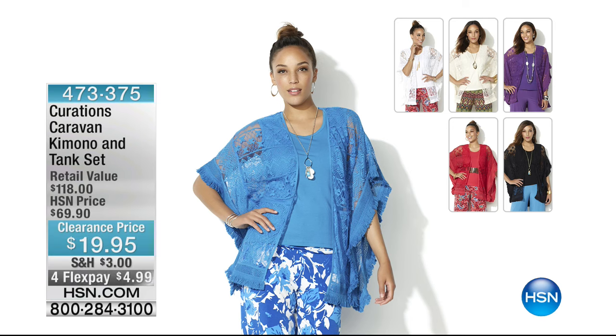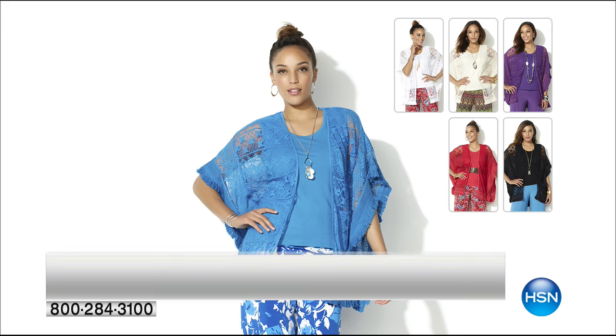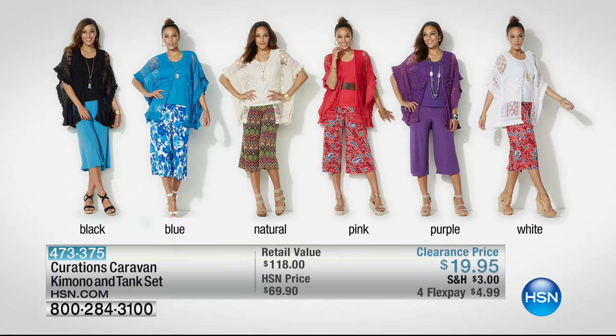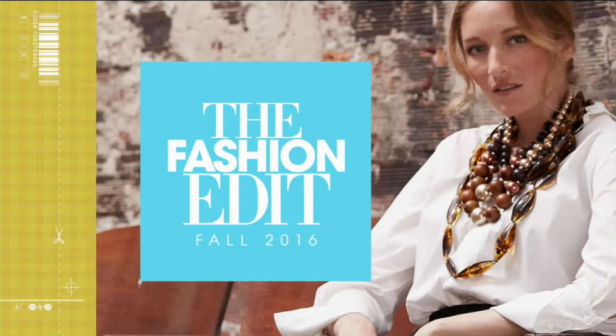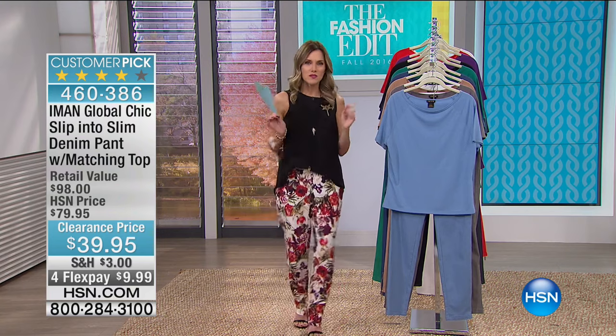Coming up later in the hour: Curations' caravan kimono and tank set — $19.95 for both pieces, over 50% off, and on flex less than five dollars. We have it in black, blue, natural, pink, purple, and white. If you want the natural color, get on the phone or go to HSN.com right now — it is extremely limited. Natural will transition beautifully into fall. Item number 473-375.